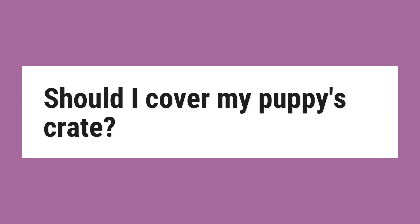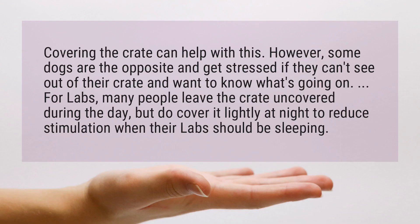Should I cover my puppy's crate? Covering the crate can help with this. However, some dogs are the opposite and get stressed if they can't see out of their crate and want to know what's going on.